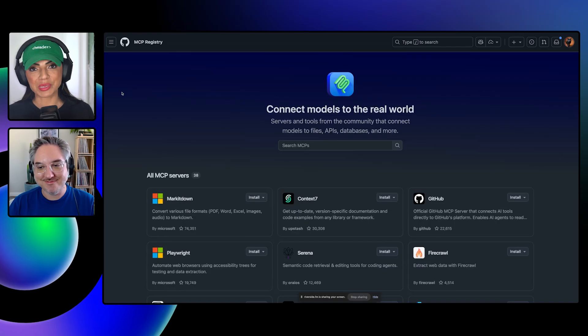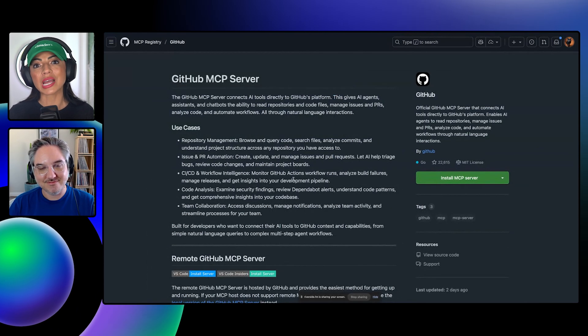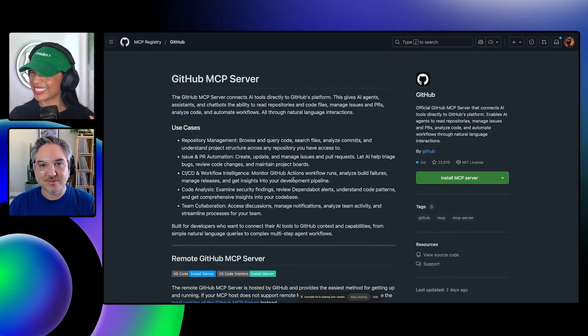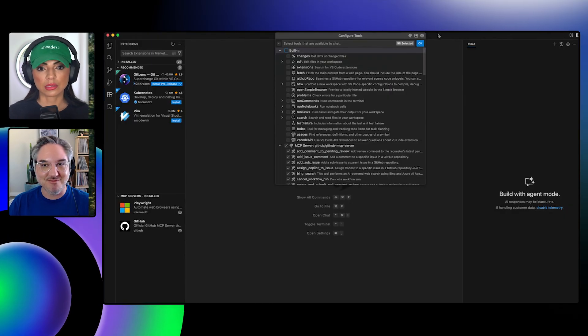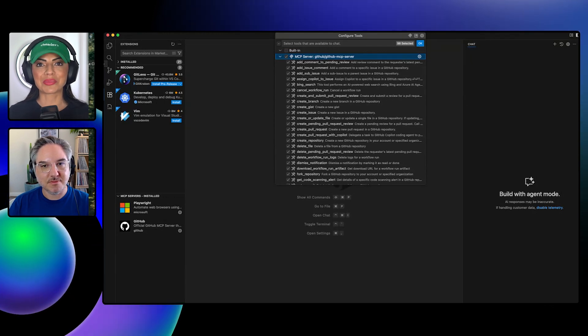My favorite MCP server is the GitHub MCP server, especially since we're going remote — it makes it so much easier to access all these tools. We're up to 98 tools now. As far as the GitHub MCP server goes, it's very much exposing the API behind GitHub, which is why we've got 98 tools — GitHub has a very large API surface. But we're trying to think more through agentic workflows and what AI needs, and sort of bundle these things into use cases to get value out of GitHub repositories.